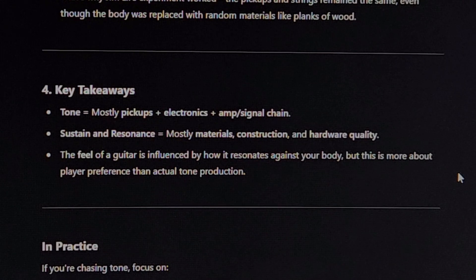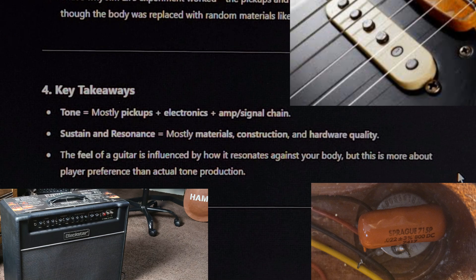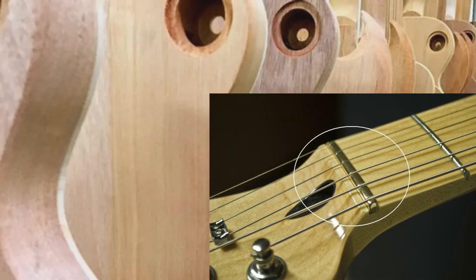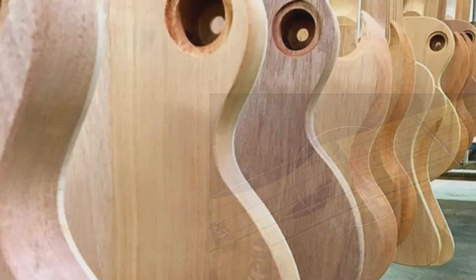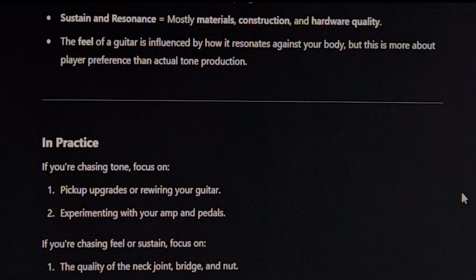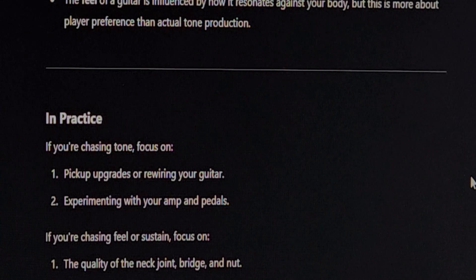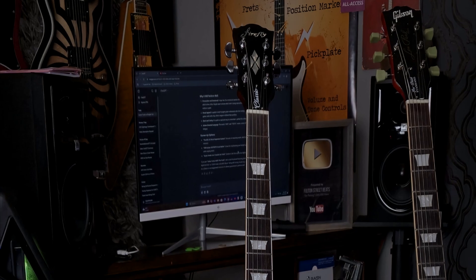Key takeaways: tone equals mostly pickups plus electronics and amp signal chain; sustain and resonance come mostly from materials, construction, and hardware quality. The feel of a guitar is influenced by how it resonates against your body, but this is more about player preference than actual tone production. In practice, if you're chasing tone, focus on pickup upgrades or rewiring your guitar, and experimenting with your amp and pedals. If you're chasing feel or sustain, focus on the quality of the neck joint, bridge, and nut. Ultimately, great tone comes from your playing supported by the tools you use, regardless of whether the guitar is a $200 budget model or a high-end Gibson.